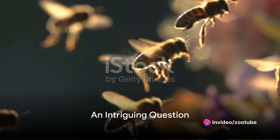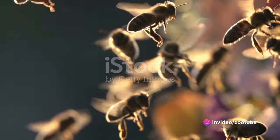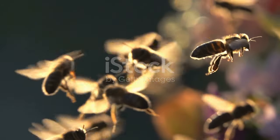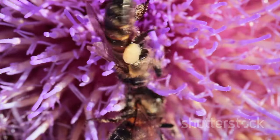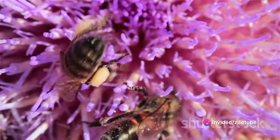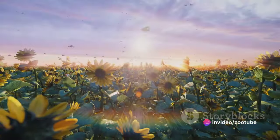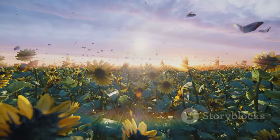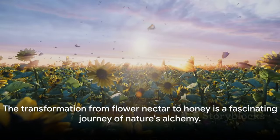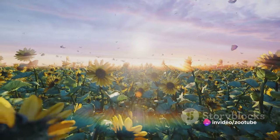Ever wondered how the sweet golden honey you spread on your toast is made? Picture this: a world buzzing with bees, a dance of nature unfolding in perfect harmony. The honeybee, a tiny architect of sweetness, embarks on a remarkable journey from the heart of blossoming flowers to the intricate labyrinths of their hive. This journey is a tale of transformation, a testament to the marvels of nature. Let's unveil the fascinating journey that turns flower nectar into honey.